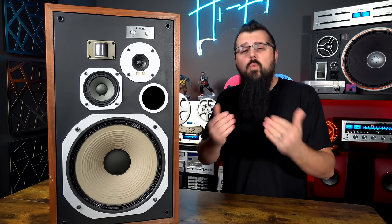One more thing — I have a question for you guys. I want to know in the comments: did you own a vintage speaker? Do you currently own one? What was it and why do you enjoy that speaker? Now let's get into a little history about the HPM-100s.